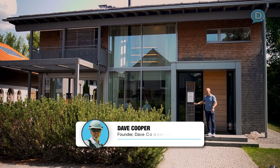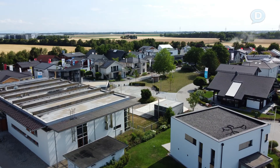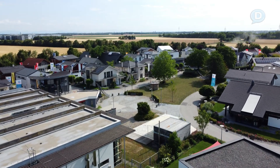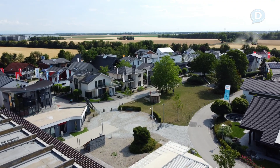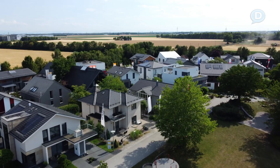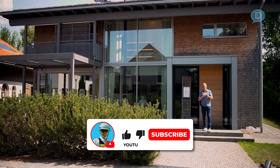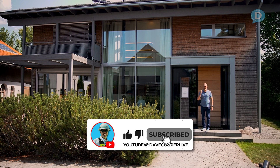Hey everybody, we're at the Balfritz house at the building center in Poing outside of Munich, Germany. Where can you go to see a bunch of different systems being built? Where can you go to find a healthy home? Where can you go to find a home that has high design and is going to be built off-site? Well, here we are. Let's go inside and check it out.